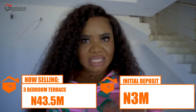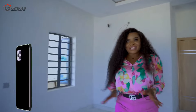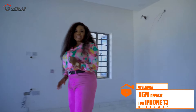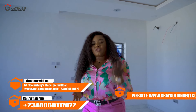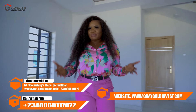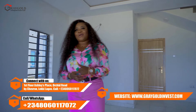The three-bedroom terrace is selling for 43.5 million naira with an initial deposit of three million naira — yes, you heard right, you can key into this offer right now. If you'd like to participate in our iPhone 13 giveaway on this channel, what you need to do is make a down deposit of five million naira and an iPhone 13 will be on its way to you. For Nigerians at home or in the diaspora, this is a great opportunity to invest and gift a loved one.